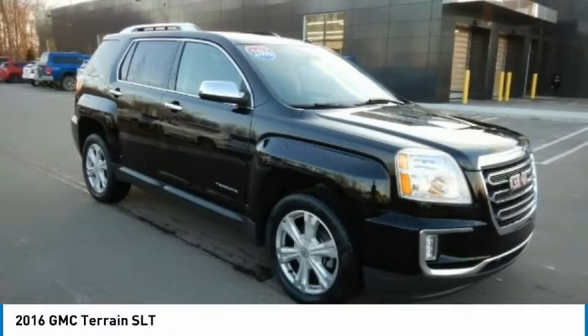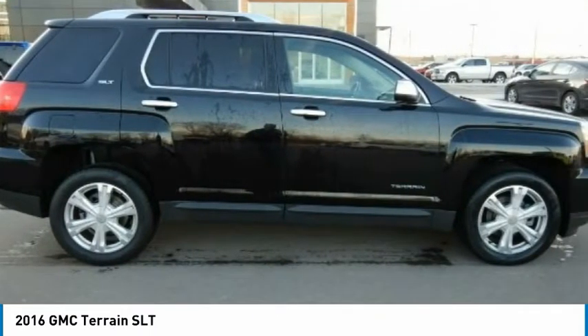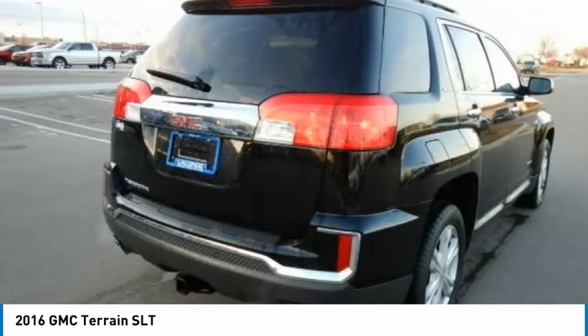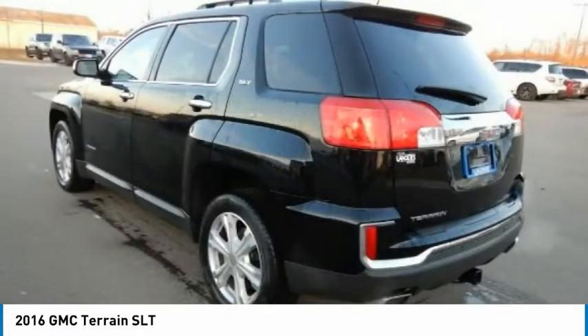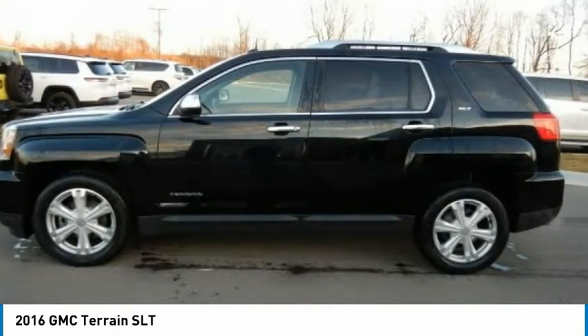Take a look at the 2016 Terrain. The GMC Terrain combines the benefits of a crossover with the style and functionality of an SUV. Terrain offers uncompromised capability, a balanced stance, and a commanding view of the road, letting occupants enjoy a confident driving experience.